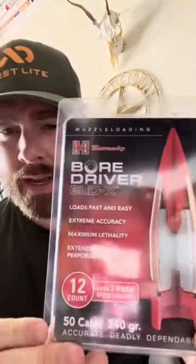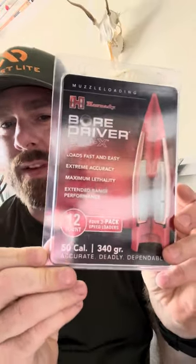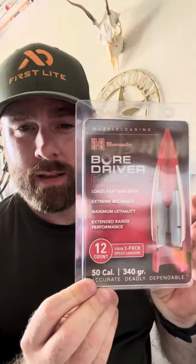Well, it finally happened today. They came in — the Hornady Boar Driver ELDX 50 Cal 340 grain muzzleloader bullets. These have been hyped up. Nobody's had them. It's just kind of been a mystery and I finally got my hands on some. These things are massive.